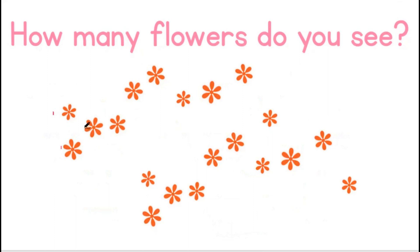1, 2, 3, 4, 5, 6, 7, 8, 9, 10, 11, 12, 13, 14, 15, 16, 17, 18, 19, 20. I can see 20 flowers.